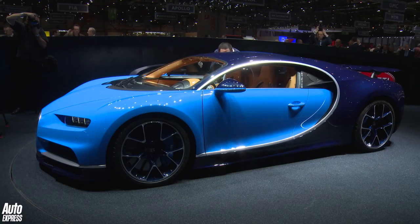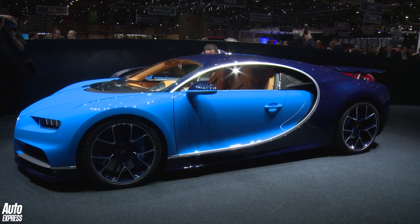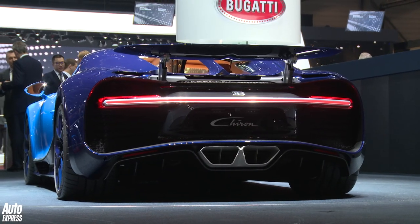It produces 1,479 brake horsepower. How much is it going to cost? It's going to cost over £1.4 million. They're only producing 500 of them, so get your order in quick.